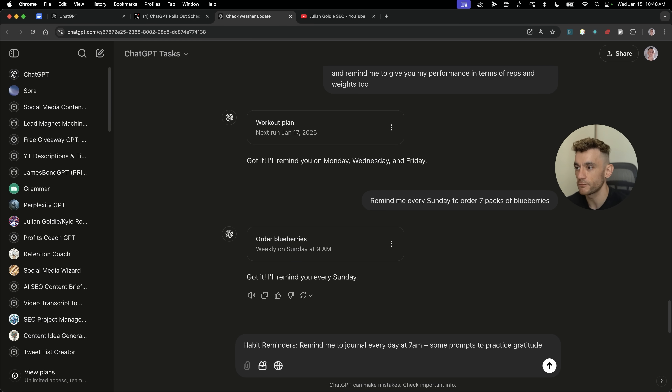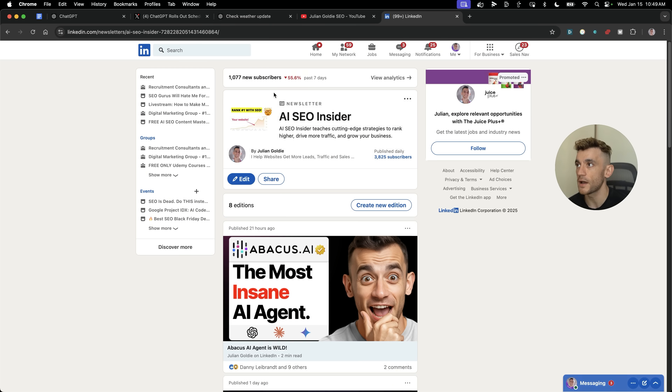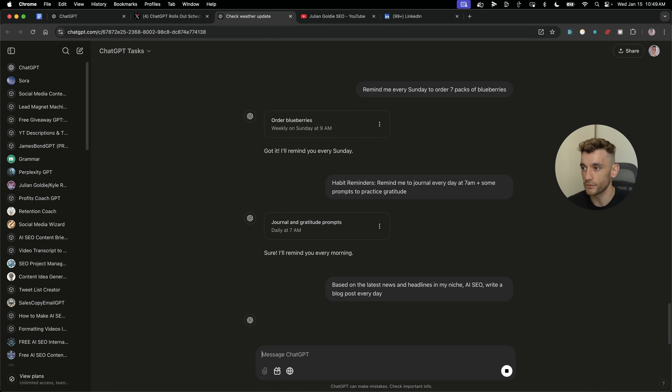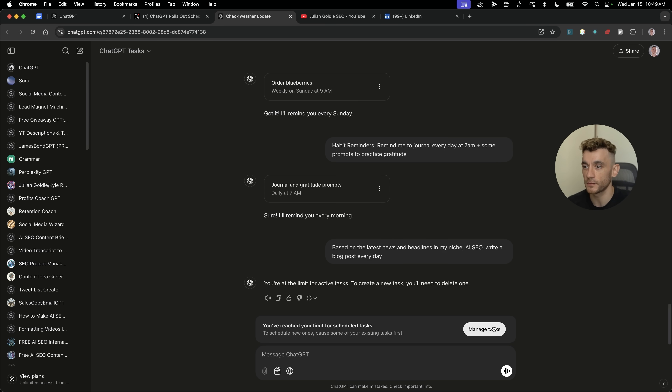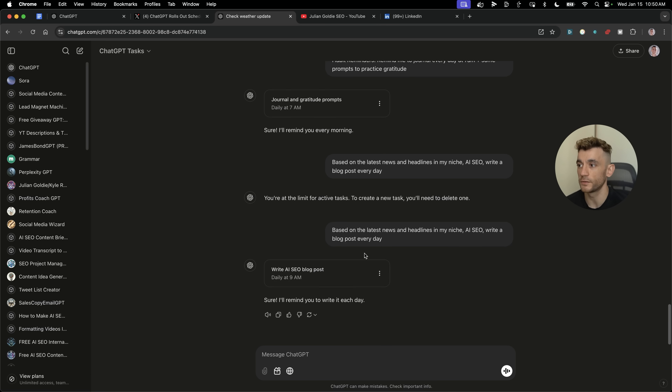You can also ask for habit reminders. If you've set a New Year's goal to journal every day at 7am, you could say 'remind me to journal every day at 7am with some prompts to practice gratitude.' There's more too — I have a LinkedIn newsletter where we publish content each day. In ChatGPT Tasks you could say 'based on the latest news and headlines in my niche, write a blog post every single day.' If you hit the 10-task limit, just delete some tasks, manage them, and schedule the new one. It's like having an automated version of any to-do list, all built into the platform you're working from daily.